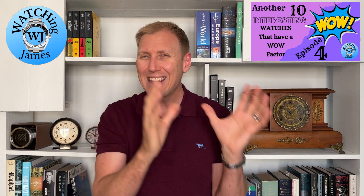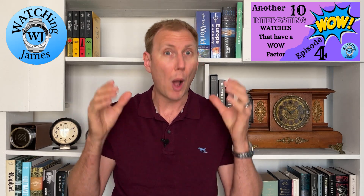When I come across specific watches that make me really think wow, I put that watch aside. And when I get up to 10 watches in that collection of interesting wow watches, I make a video about them. Now, all the watches that I'm going to feature today I have not had any hands-on experience with. I'm not particularly recommending them to you — I just want to bring them to your attention because there is something a little bit special about them, something that has made me think wow.